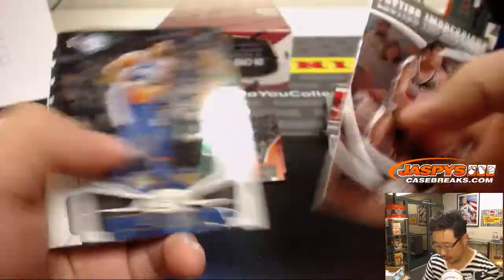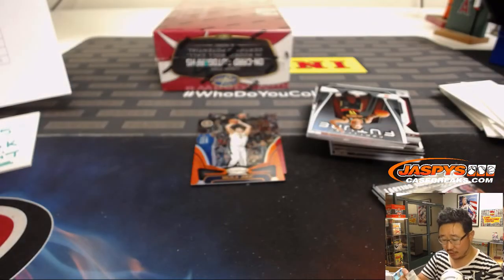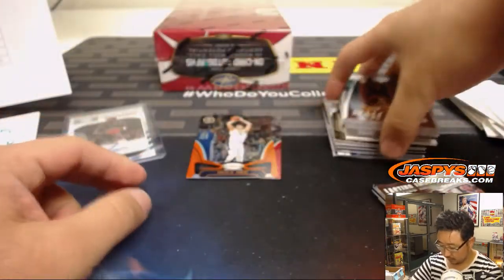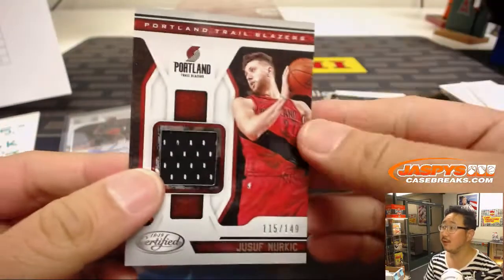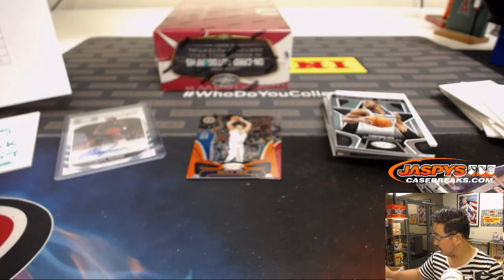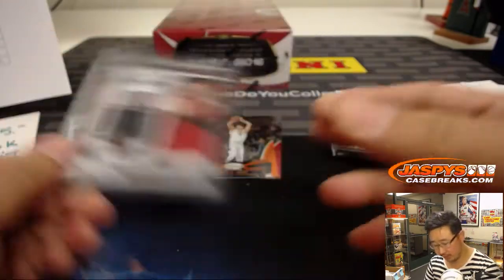That's out of 99 — Nikola Jokic. And your autograph is Mark Aguirre — signed, sealed, and delivered for the Mavs. 84 out of 99 for JT and the Mavericks. David Noe saying the Grizzlies are underrated. There's Jusuf Nurkic out of 149 — that'll go to Lewis and the Trailblazers. Lakers hosting the Trailblazers tonight. There's Game War material in here as well.